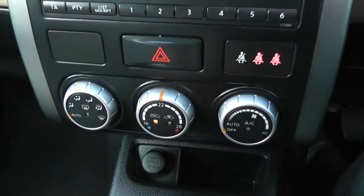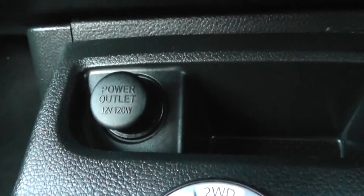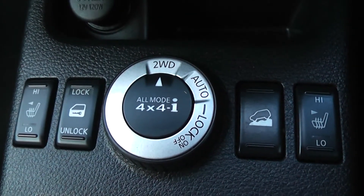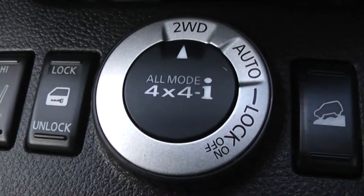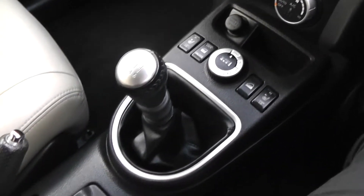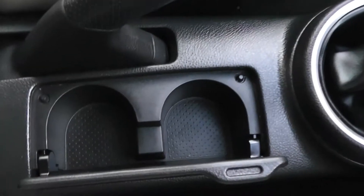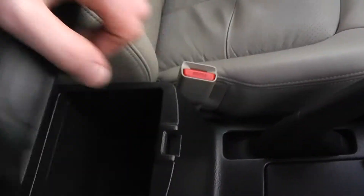Underneath you have controls for the air conditioning. Further down in the centre you have your 12-volt power outlet, alongside your front heated electric seat buttons, your central locking button, and the dial for the two-wheel and four-wheel drive modes. Further down you have your manual gearbox, along with a small flap which flips up to reveal two cupholders underneath. And at the last part of the centre you have a comfortable leather armrest, which also serves as a large storage compartment for your belongings.